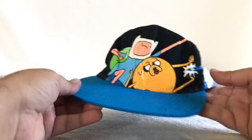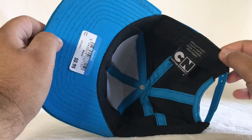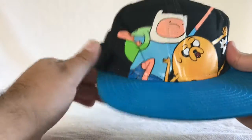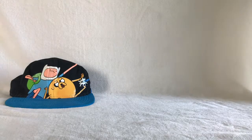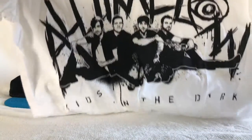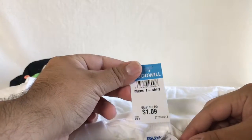First thing is this Adventure Time Snapback. It's actually pretty cool. I bought it for $0.99 and it's the Authentic Cartoon Network. I'm not a big fan, but I bought this All-Time Low 'Kids in the Dark' white t-shirt, size small. It was half-off, so I paid $0.54 for it.